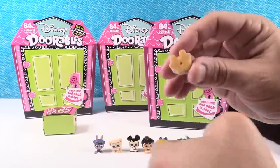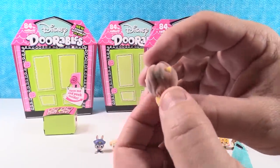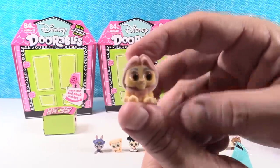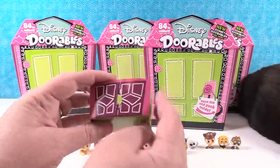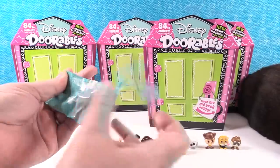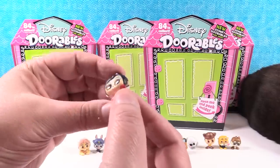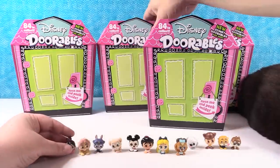I have Mufasa — the fuzzy Mufasa. Mufasa. Say it again. Mufasa. So the last one from that box is this one right here. We have a glitter Vanellope — so she's going to be an ultra rare. Yes, she is. There she is — Princess Vanellope. Awesome.